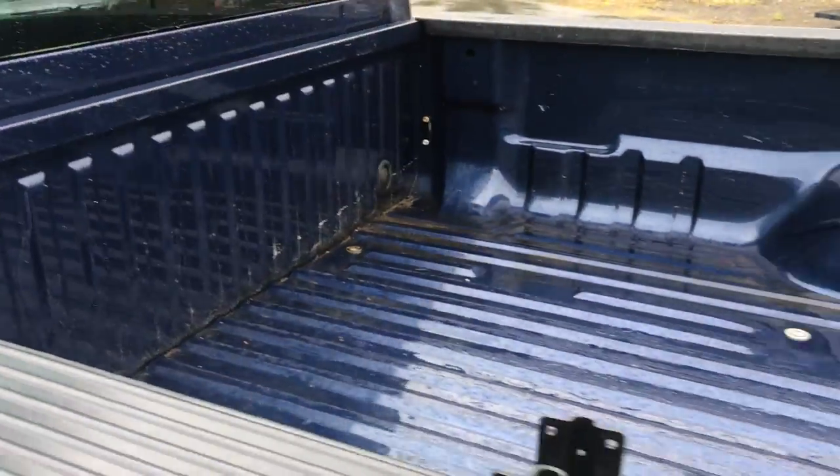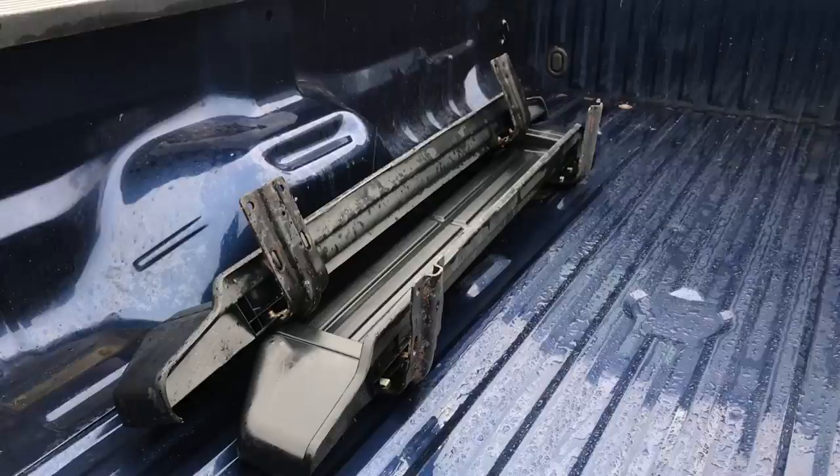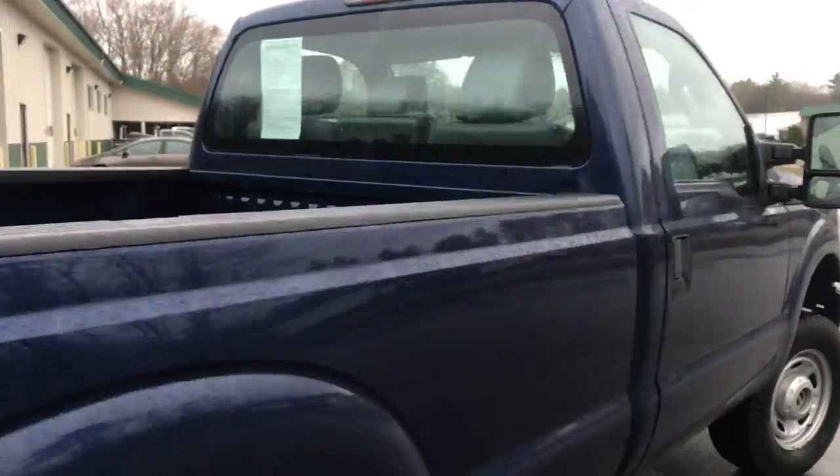Take a look at the bed here — looks good. Got a set of running boards in the back of this truck as well. This truck is ready to go to work.